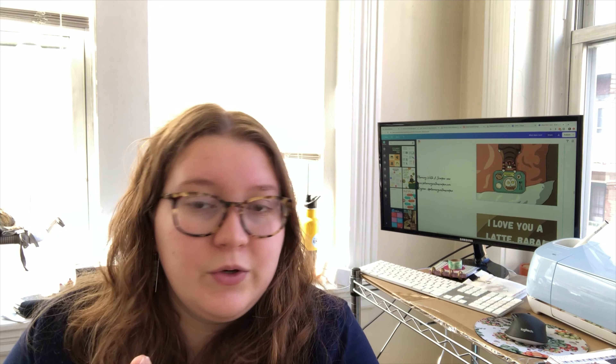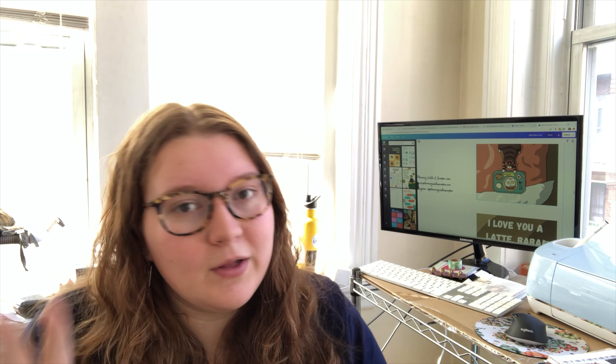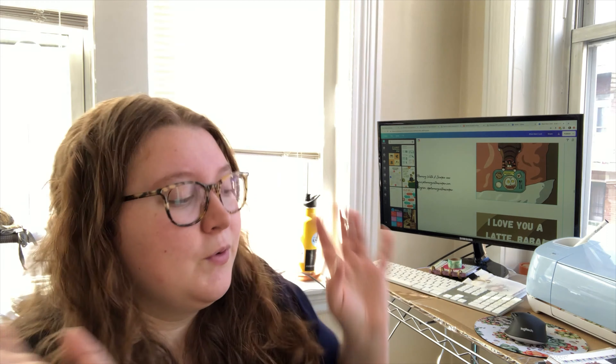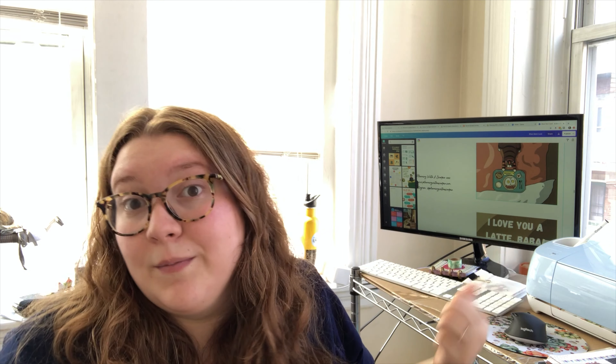I'm actually going to do something in the background while I'm editing — I'm completely out of my freebies for my budget sticker pack, so I'm going to print that and let the Cricut cut those out. I also need to print a couple more budget sticker sheets that are for sale, because with the current orders, my inventory is going to be sold out. So I'm going to get that going because the Cricut can do its thing while I'm doing my thing.